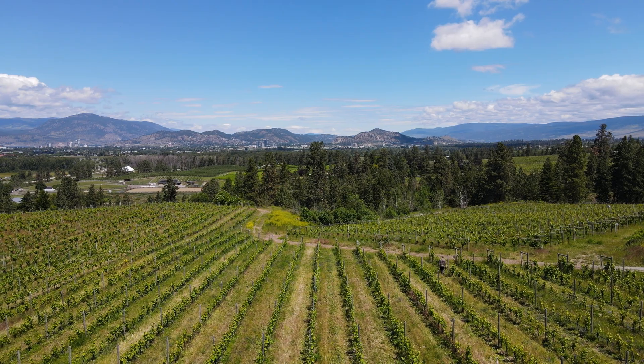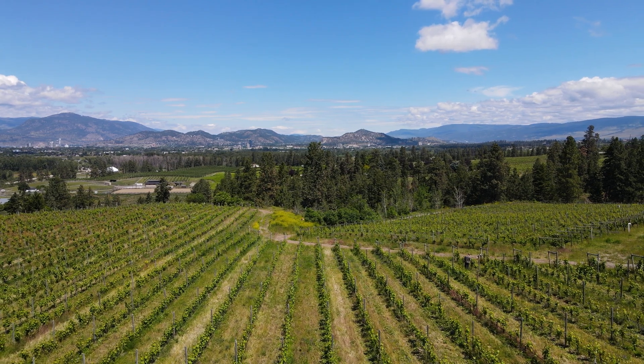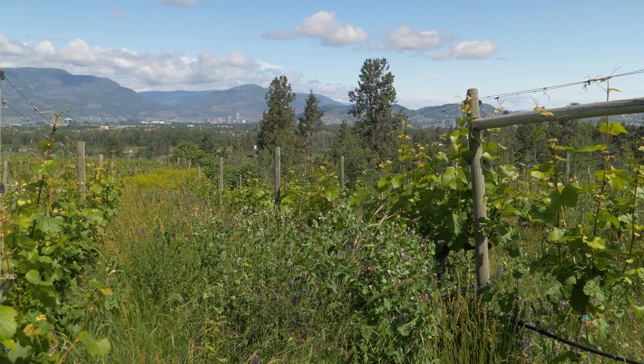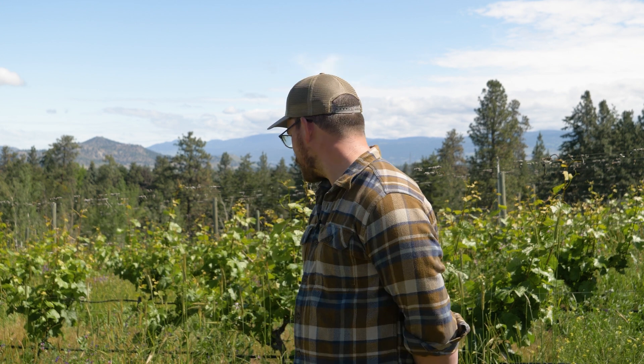Hi, my name is Felix. I'm the viticulturist at Tanelis Vineyards here in Southeast Kelowna in the North Okanagan. We've been no-till cover cropping on our 50 acres of vineyards since 2020 and have finally figured out what works for us. It's taken a while but it's been a really fun journey and you can see it works.